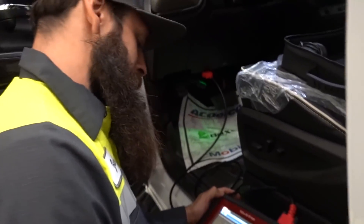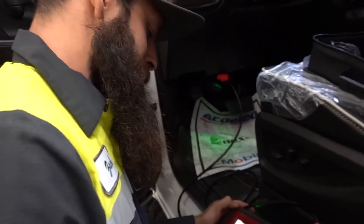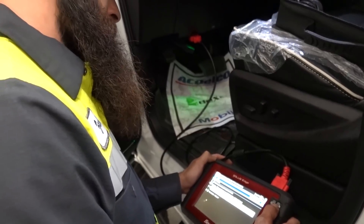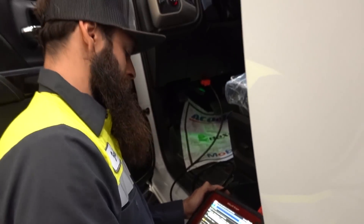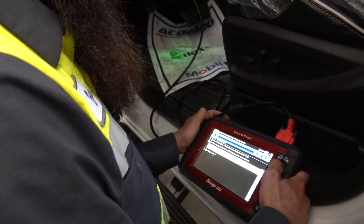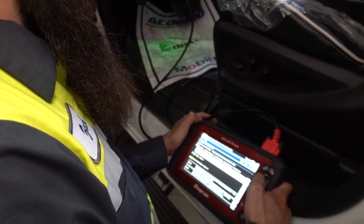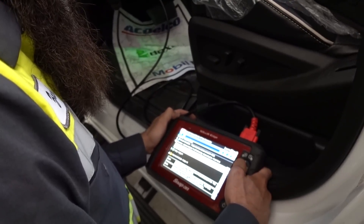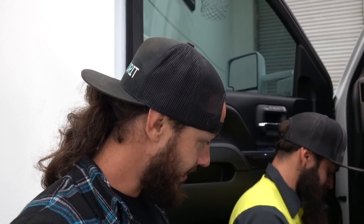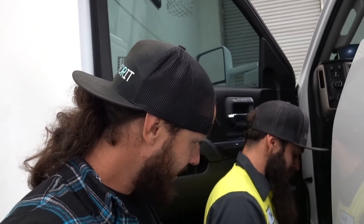So we checked it — right front wheel speed sensor circuit. Signal invalid. A lot of you guys were thinking it was a wheel speed sensor, and I was just kind of tagging along because you guys are smarter than me. We also have turn signal codes because of the LED leads in it, but we don't really care about the turn signals. So it looks like we need a hub.